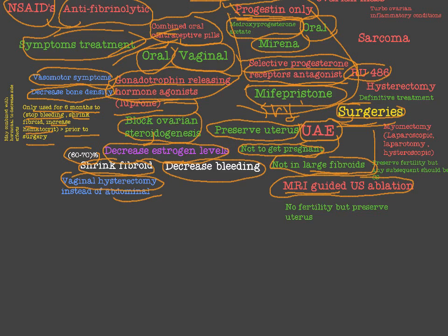The second surgery is MRI-guided ultrasound ablation, a newer method of treatment. MRI is used to guide the application of ultrasound waves to ablate the fibroid. This does not preserve fertility but does preserve the uterus — similar to uterine artery embolization. Sometimes it has to be applied more than once to be effective.